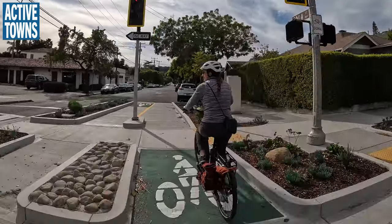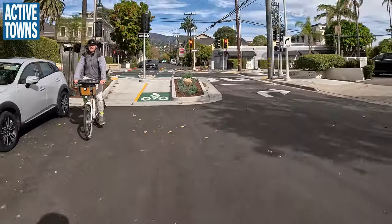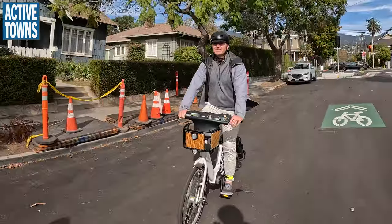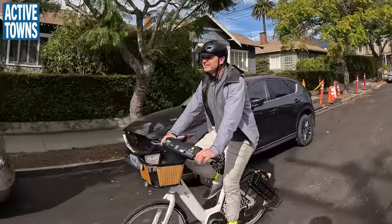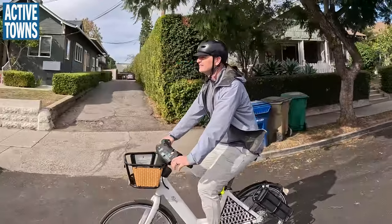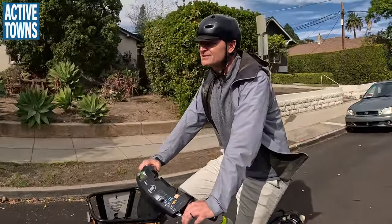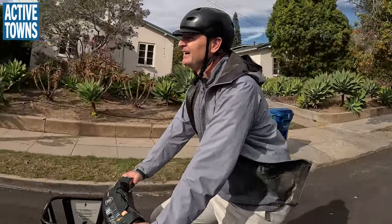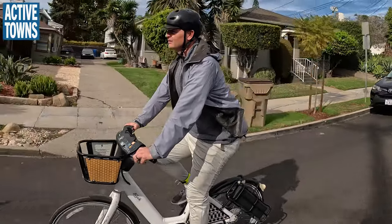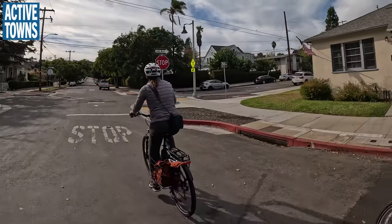The infrastructure looks brand new and is really impressive. They copied ideas from Portland and Vancouver, which have some really great examples of what they've done. It also reminds of similar facilities seen in Fort Collins. In the future, they'll be able to add a contraflow lane as well.